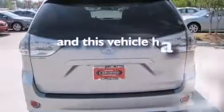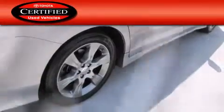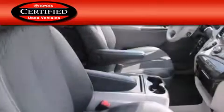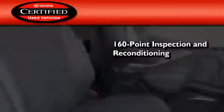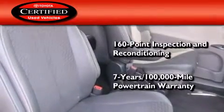This vehicle has fewer than 33,000 miles on the odometer. Toyota certification includes a 160-point inspection and an extensive reconditioning process, and a 7-year, 100,000-mile powertrain warranty.